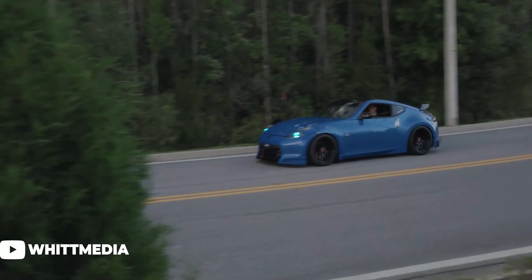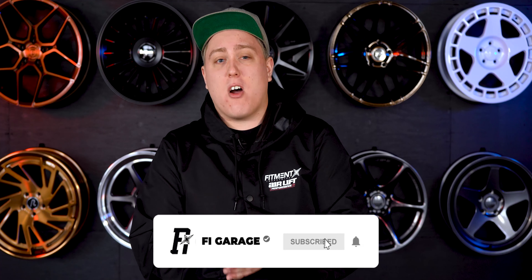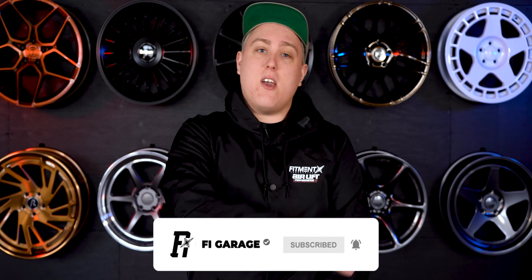Today we're going to be covering one that has been highly suggested, and that is of course the Nissan 370Z. Before we get into it, don't forget to subscribe if you haven't already so we can continue to bring you videos just like this. Once you know what wheel, tire, or suspension setup works for your 370Z, don't forget to check out fitmentindustries.com.